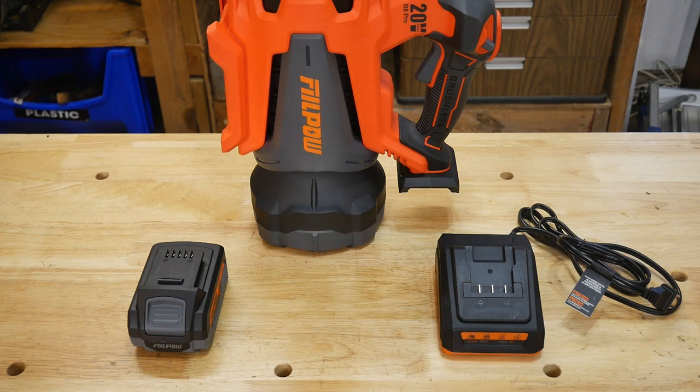The Phil Power B8 Pro Leaf Blower: the model is the B8 Pro. The battery is 20 volt with a 4 amp hour, or 80 watt hour. The charger is 2.5 amp. The motor is cordless and 600 watt, and it's brushless. Speed regulation with controls at 2 levels plus turbo: Level 1 is 85 miles per hour and 300 CFM; Level 2 is 105 miles per hour and 380 CFM; Turbo is 120 miles per hour and 450 CFM. Those are some of the neat features of this particular blower.